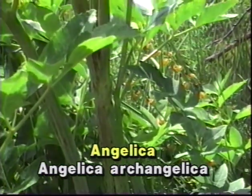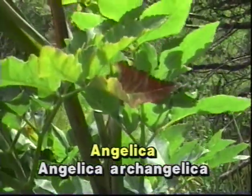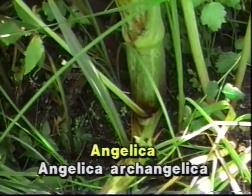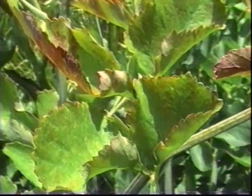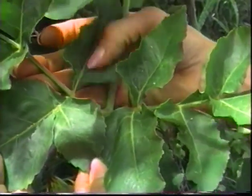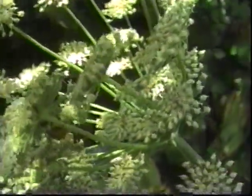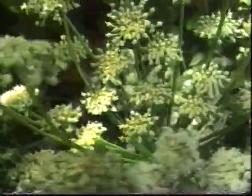The stems, striped with purple, are round, grooved, hollow, and branched at the top. The rootstock has a spicy, agreeable odor and a taste that is sweet at first, but then becomes bitter and sharp. The leaves are bi- or tri-pinnate. The flowers, small and numerous, yellowish or greenish in color, are grouped into large globular umbels and have a honey-like odor.